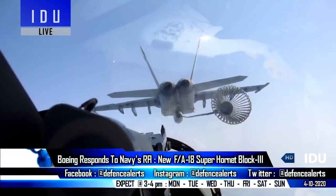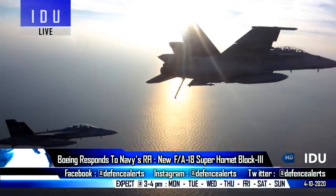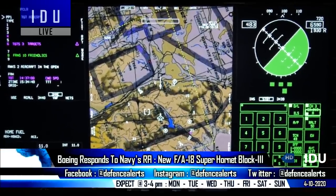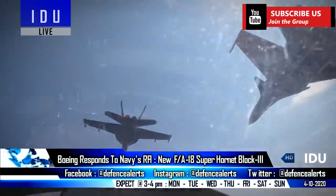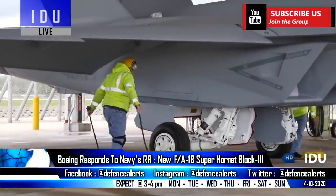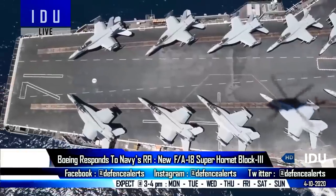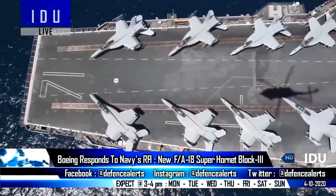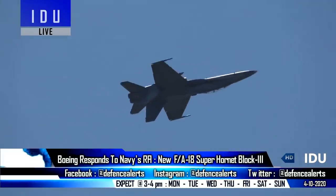The Block III upgrade incorporates new structural improvements and addition of new sensors, a 50% reduction in radar cross-section from the Block II variant, conformal fuel tanks to increase its range, and an option of a stealthy enclosed weapons pod. If selected by the Indian Navy, Boeing can start delivery within three years of signing the contract.